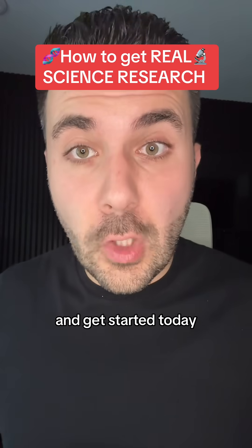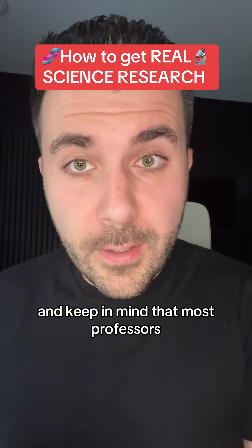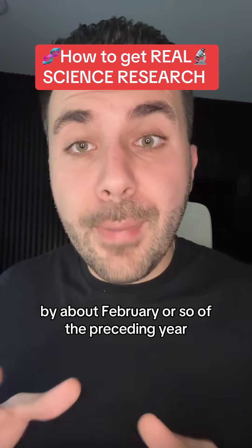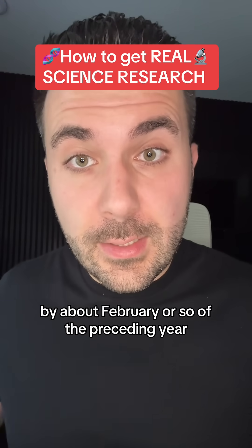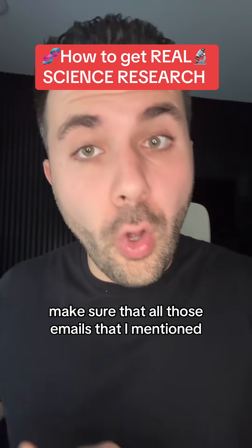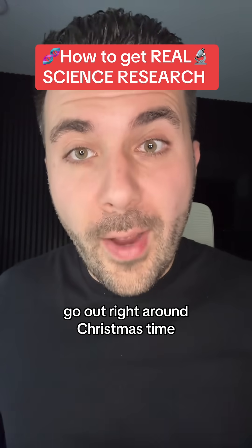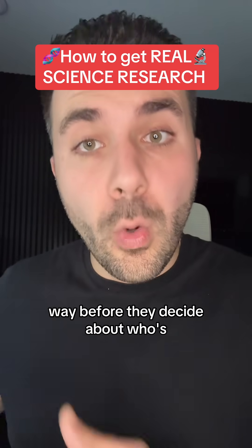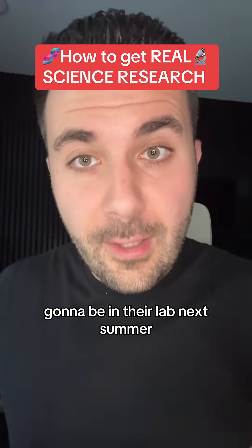So I want you guys to go ahead and get started today. Keep in mind that most professors will make decisions about what high school students they'll bring on for the summer by about February or so of the preceding year. So if you're interested in doing research next summer, make sure all those emails go out right around Christmas time — that'll give you enough time to communicate with the professors way before they decide who's going to be in their lab next summer.